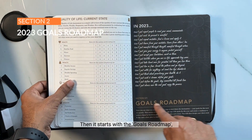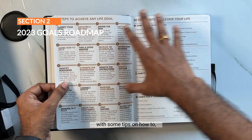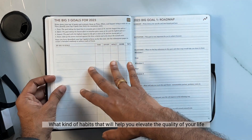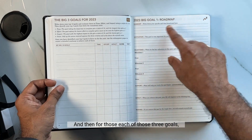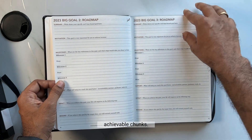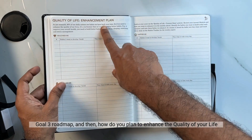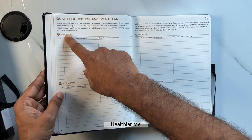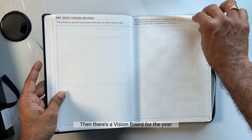Then it starts with the Goals Roadmap, which is section two — planning your goals for 2023. It starts with tips on how to set and achieve goals, what habits will help elevate your quality of life, and an exercise to identify your top three goals for the year. For each of those three goals, you create a roadmap breaking it down into smaller achievable chunks. It also covers how to enhance your quality of life under four headers: Healthier Me, Wealthier Me, Happier Me, and Wiser Me. Then there's a vision board for the year.